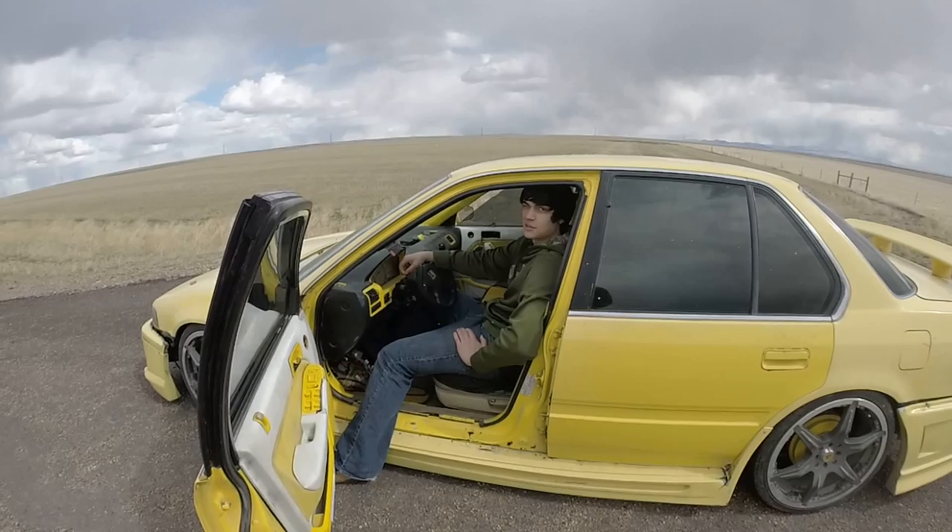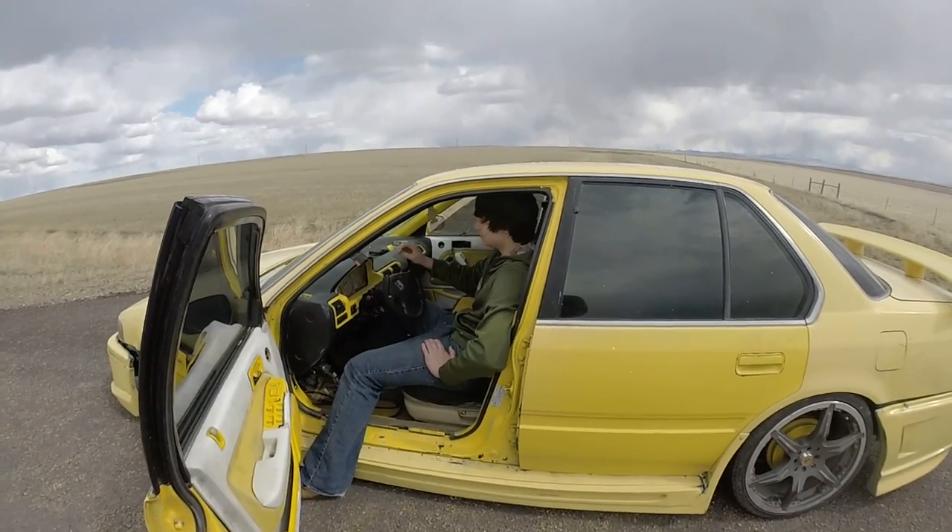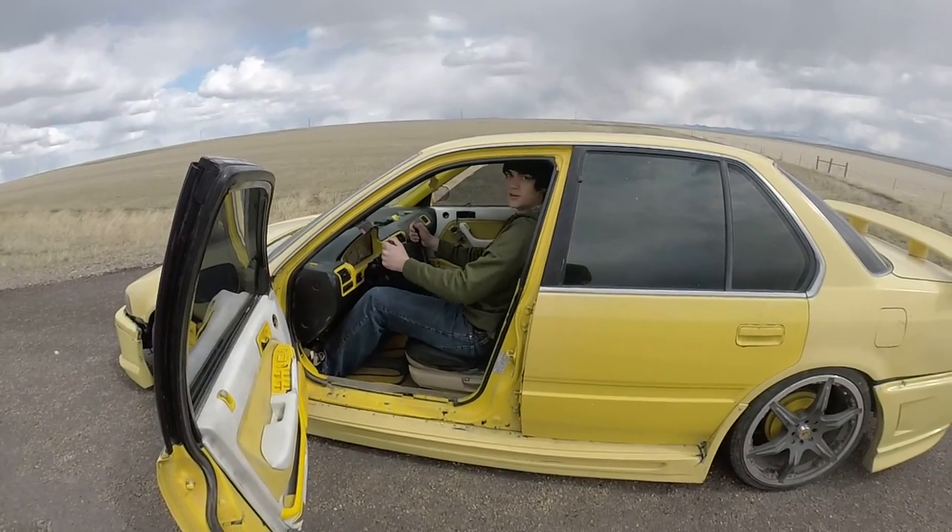It revs to about 9,000 RPM. It's pretty much an F1 car. Pretty much a 458 destroyer right here.